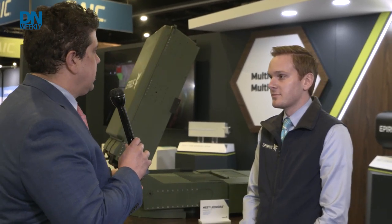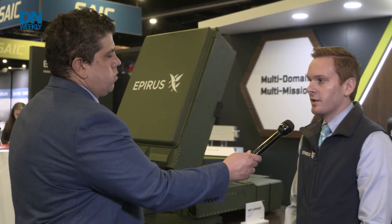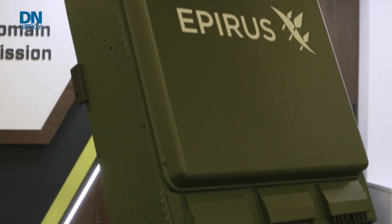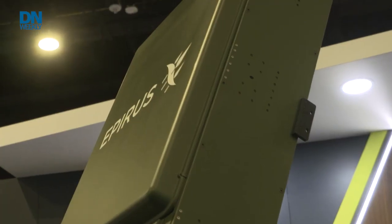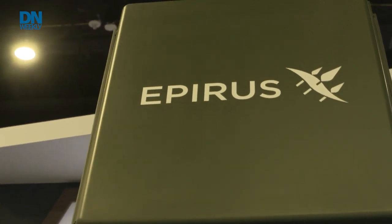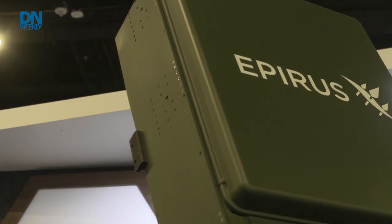Andrew, we're here with EPRUS Leonidas. Can you talk a little bit about this system? Absolutely. Leonidas is our flagship ground-based high-power microwave system. At EPRUS, we develop high-power microwave systems for counter-electronic effects. Our first mission application of that technology is going to be counter-drone. What's great about our system is that it can take out both individual drone targets, or we can widen our HPM beam to take out swarms of drones. We're under contract with the Army for this system, and we really see it as the most effective and efficient HPM system for that counter-drone mission.